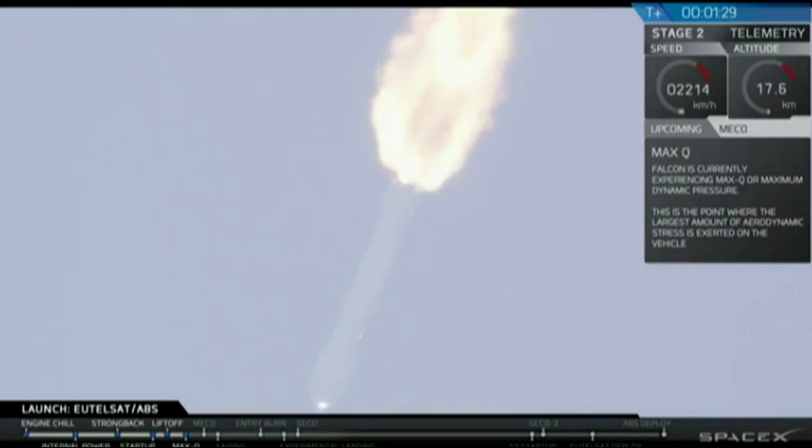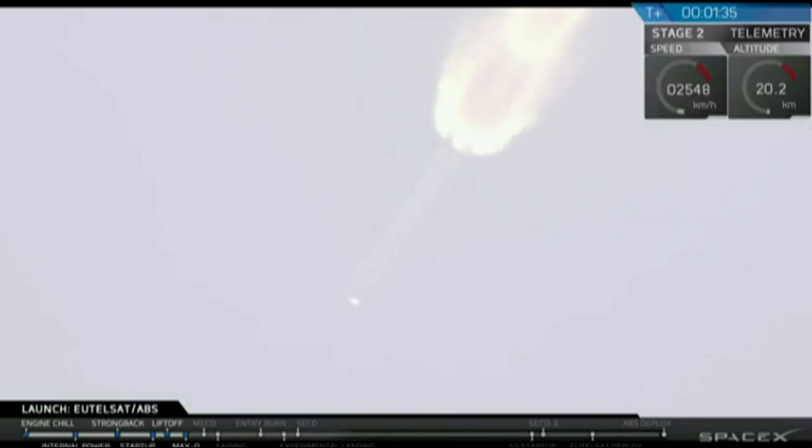Right now the Falcon 9 is heading through the supersonic phase. It's a little hazy to see on the webcast as we head out into space. We've gone supersonic.